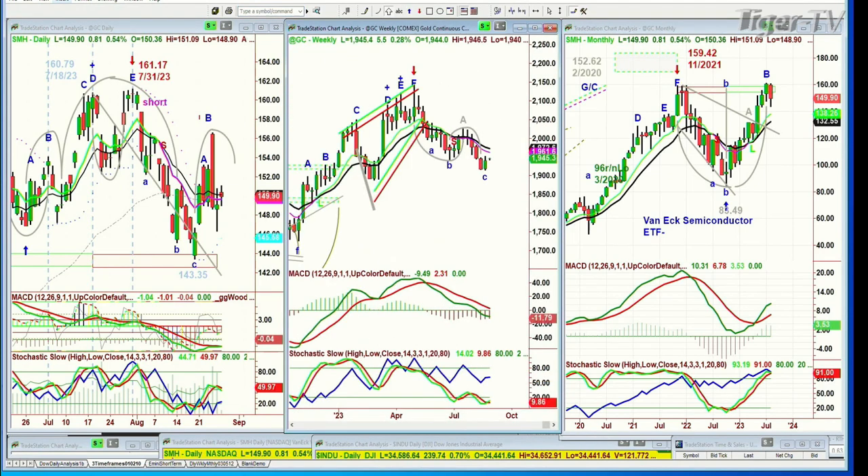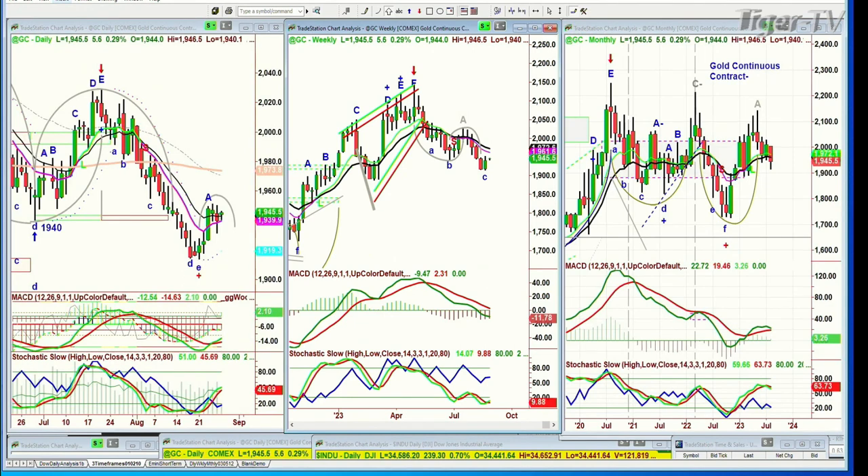We're looking at gold — up a little bit. Gold is up $5.50 at 1,945, holding the pink 9-period moving average, just crossing over the 14. That's turned up, but we haven't crossed positive yet. Going to be watching that closely.